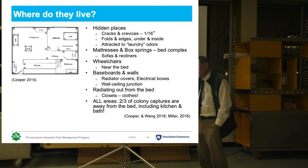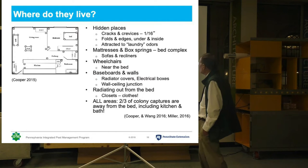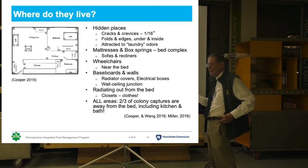Here in Philadelphia, I've discovered that radiator covers are also an important harborage, because nobody ever moves them. In many cases you can't even get at them anymore, or you can't move them because they're painted to the wall or something like that. And so the bugs can get in behind the radiator cover, and no one will ever find them there. So you want to look at all those hidden places.